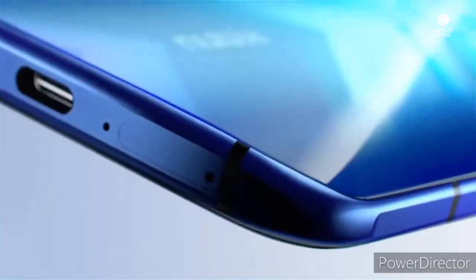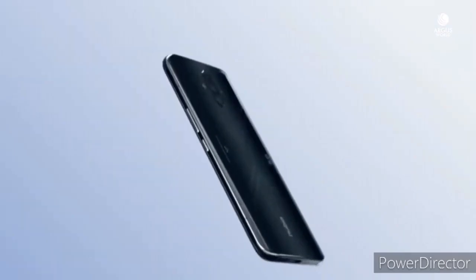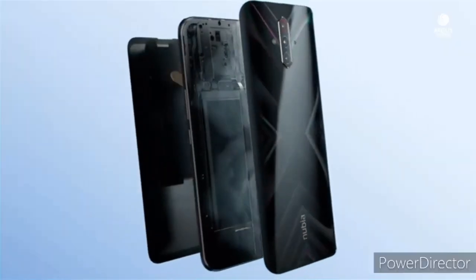Shortly after the launch of flagship Red Magic 5G in March this year, Nubia launched the Nubia Play 5G in late April for the Chinese market. It's a mid-range gaming smartphone with Snapdragon 765G and a 144Hz refresh rate AMOLED display.